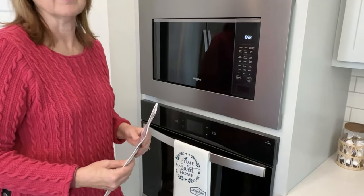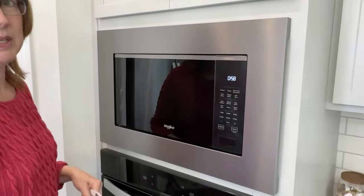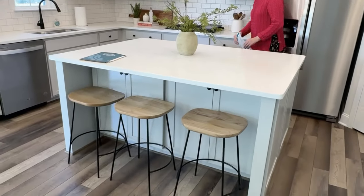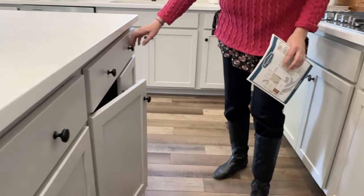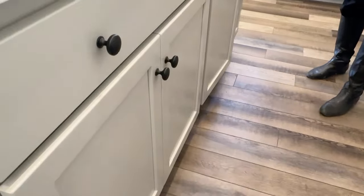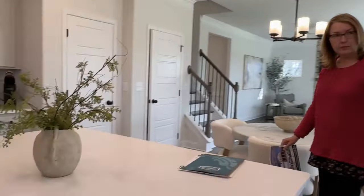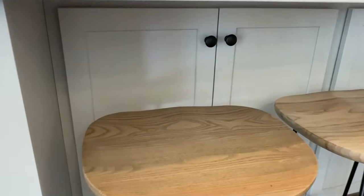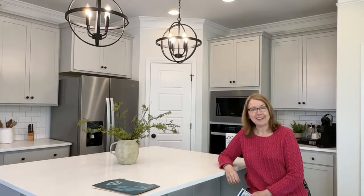Here we have the microwave built in, which is a really nice feature. This island is huge and on the other side it has storage, so you have more cabinet space — sometimes islands don't have any storage. There's also a plug here, and you can have bar stools where there's storage under the bar as well. You can sit here and have your morning coffee without having to use the dining area.